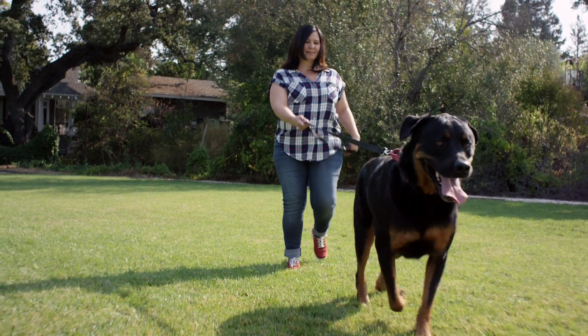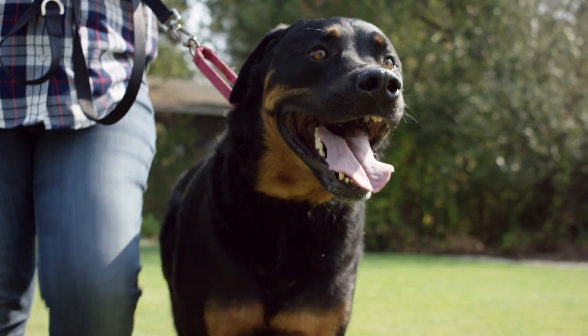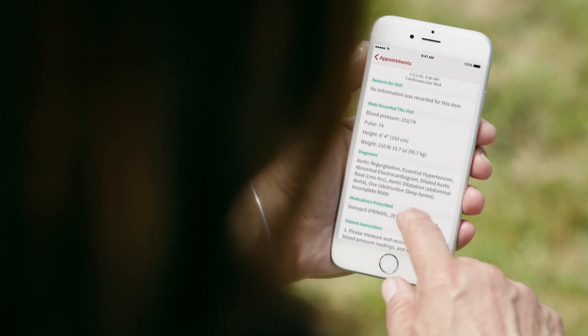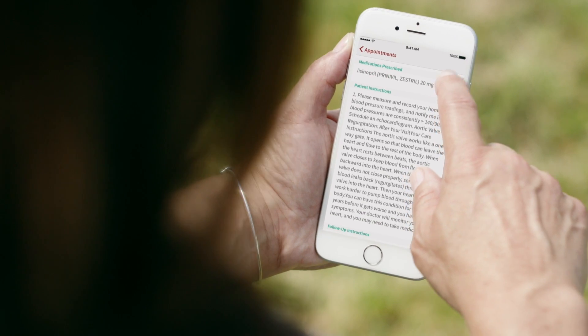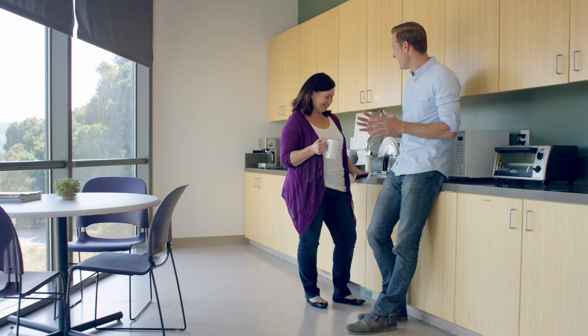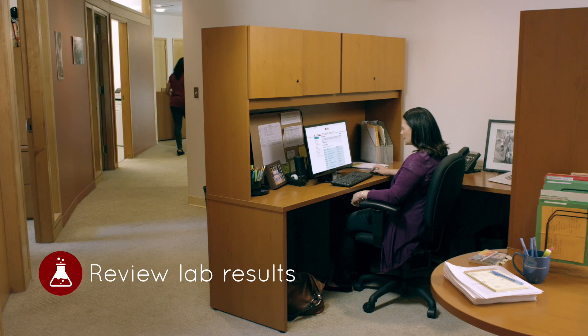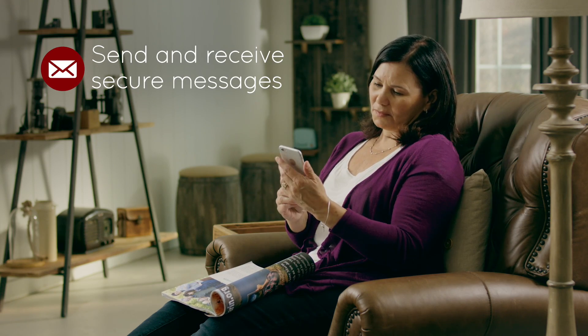I have a complex treatment plan. My Health has helped to make it manageable. I review my upcoming appointments and look back on the notes from visits with my doctor. I'm notified of lab results as soon as they're available and can review them when it's convenient for me. It's easy to reach out to my care team whenever I have questions.